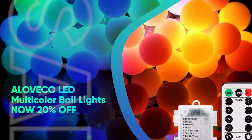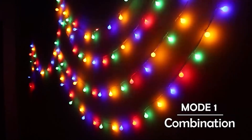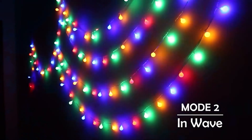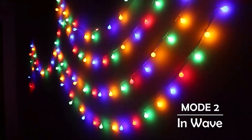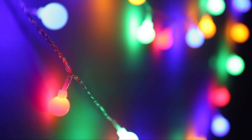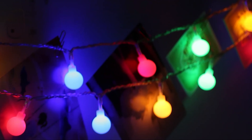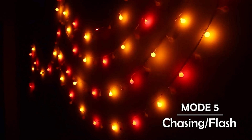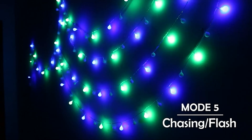Aloeco LED Multicolored Ball Lights, now 20% off. We love that these battery-powered globe lights don't require any outlets or extension cords, so you can hang them up wherever you want in your front yard. We like that they feature a remote to make operation easy, in addition to a timer function so you can automatically turn off your lights before heading off to bed. You can also adjust the light's brightness and play around with 8 different effect modes to create the perfect holiday scene.